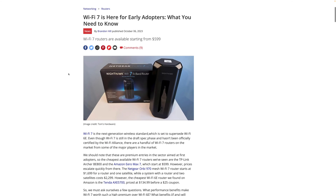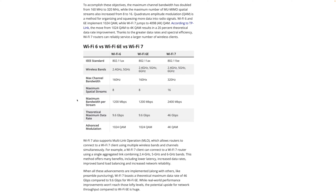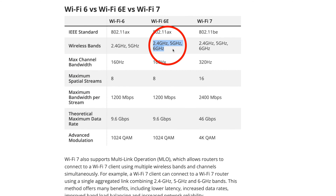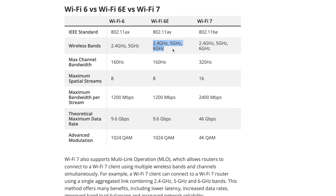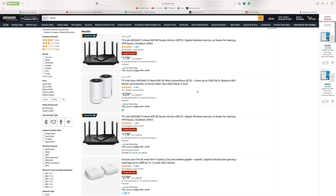Because the Eero Max 7 can support up to 4.5 gigs on wireless, your internet service provider will probably be the bottleneck in the future. The big difference between Wi-Fi 6 and 6E is the addition of the 6 GHz spectrum. Higher frequency bands offer faster speeds but travel less through walls. Wi-Fi 6E added the 6 GHz band, which is why it's faster. Wi-Fi 7 uses the same 2.4, 5, and 6 GHz bands, but the max channel bandwidth doubles and maximum spatial streams also doubles to 16.